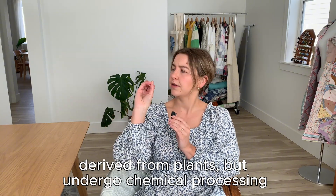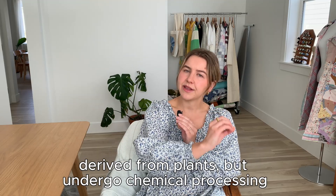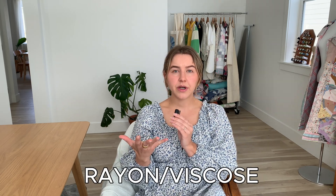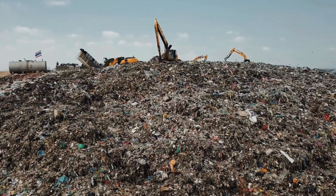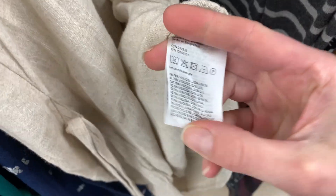Moving on to semi-synthetic fibers. Semi-synthetic fibers are those derived from natural or plant materials, but they undergo a chemical process to create the fibers, making them neither all natural nor all synthetic. Starting with rayon and viscose — as I understand it, these two are interchangeable. It is technically biodegradable, but only underground. Rayon does not biodegrade in landfills because it releases toxins from the production of the fiber and the dyes used. Rayon and viscose are made of cellulose, from natural materials like beech trees or bamboo grass, but they undergo a chemical process, which puts them in this semi-synthetic category.